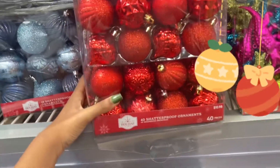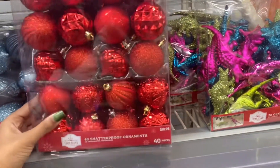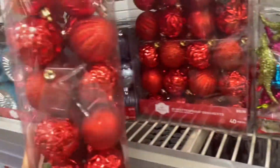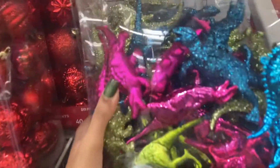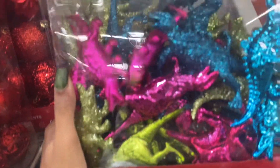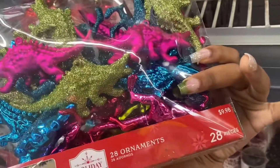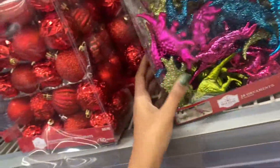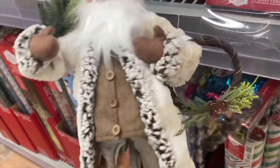They have ornament packs — I'm not sure on all the prices, but there are 40-piece sets. The selection is really pretty. There are even dinosaur-themed ornaments with glitter, which I've never seen before. One set is 28 pieces for $10. There's also a Santa Claus figurine for $20 with a little sled — like a little decor piece.